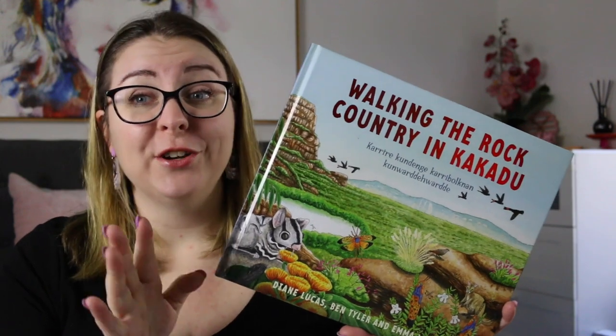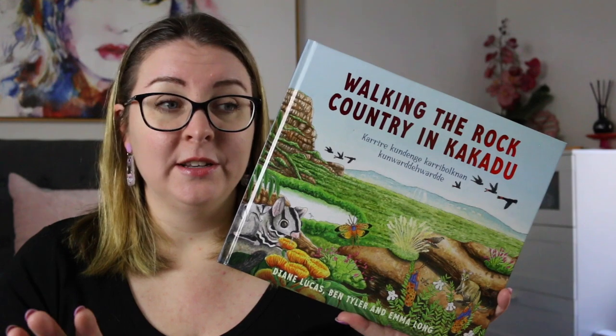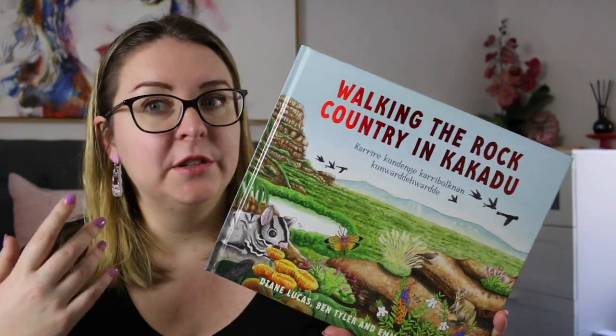It is a beautiful country. I have never had the chance to go there but it is on my bucket list, because I know that it is incredible country. This book is really unique in terms of its storytelling style because it is very much a conversation.